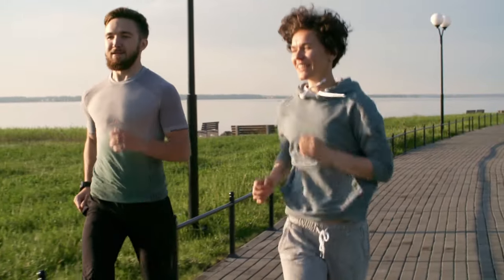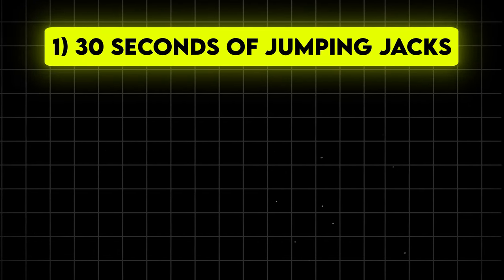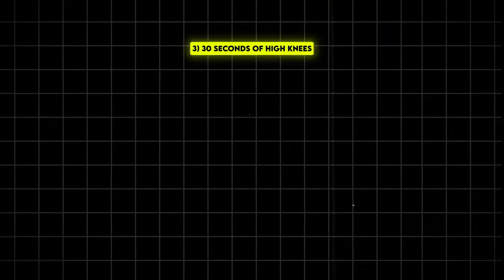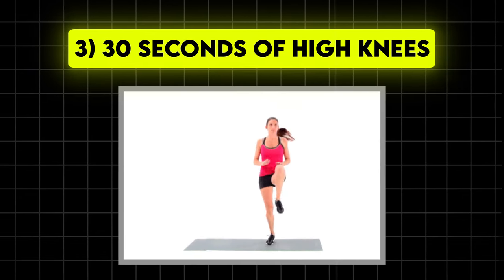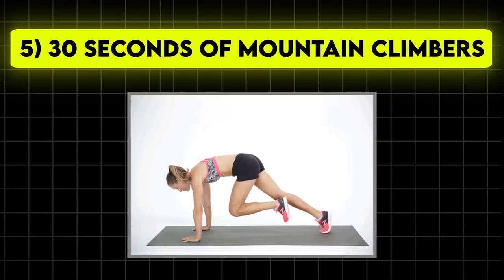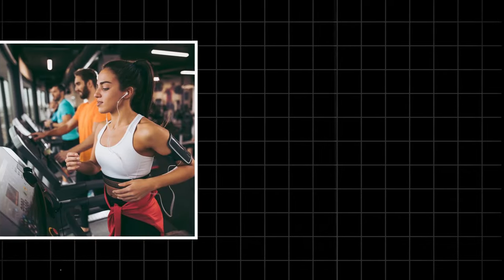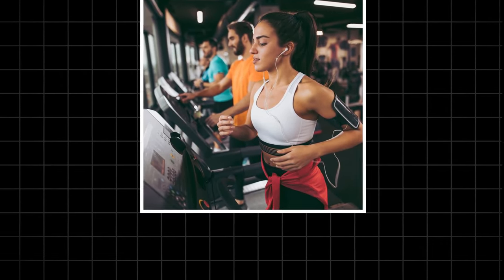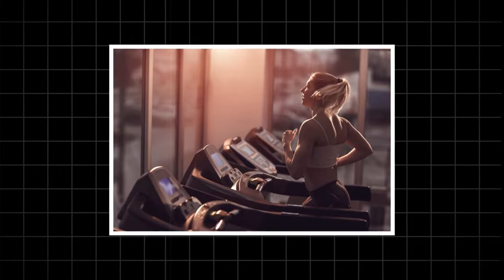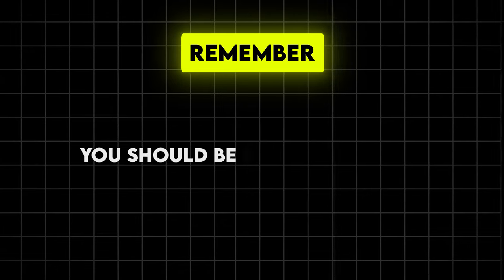Here's a simple HIIT workout you can try: 30 seconds of jumping jacks, 30 seconds of rest, 30 seconds of high knees, 30 seconds of rest, 30 seconds of mountain climbers, 30 seconds of rest. Repeat this circuit 3–4 times. Start with just one round if you're new to HIIT and gradually increase as you get stronger. The key is to push yourself during the work periods — you should be breathing hard.